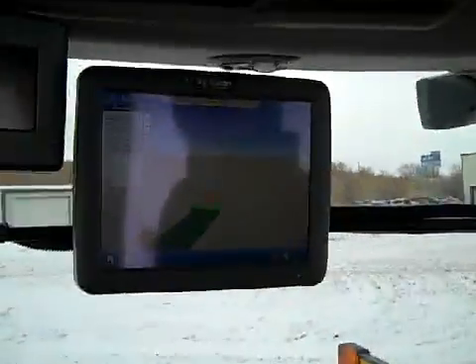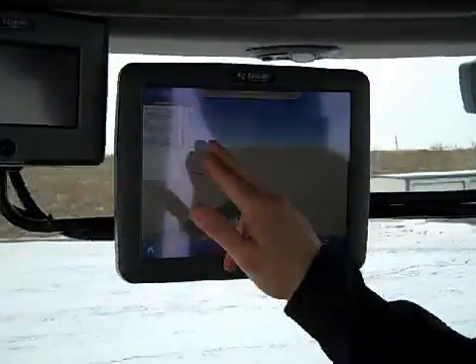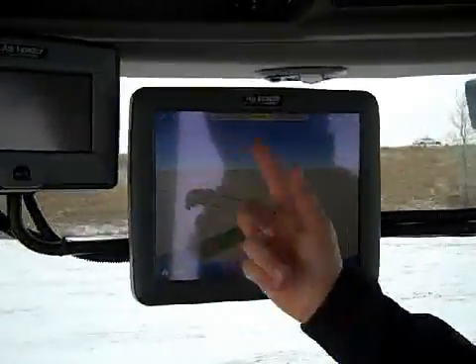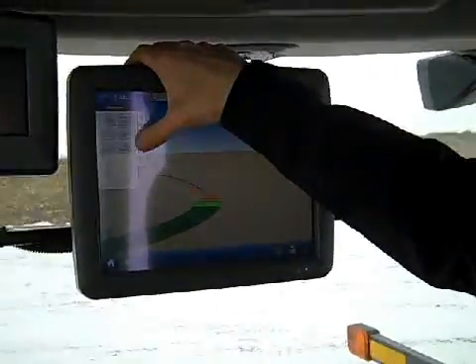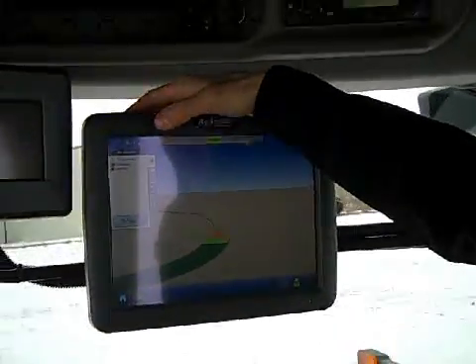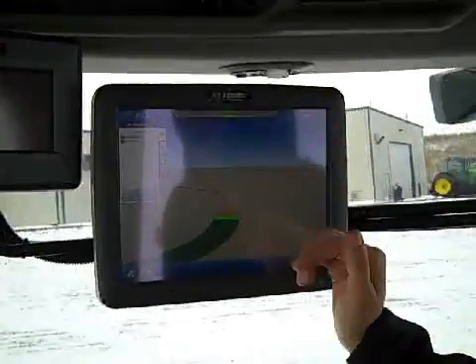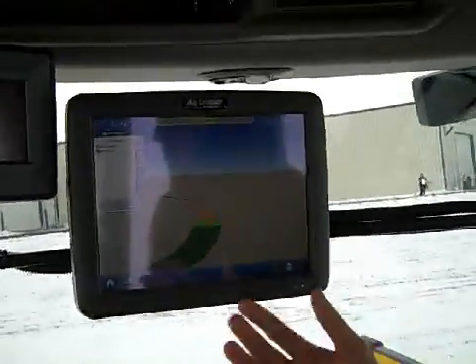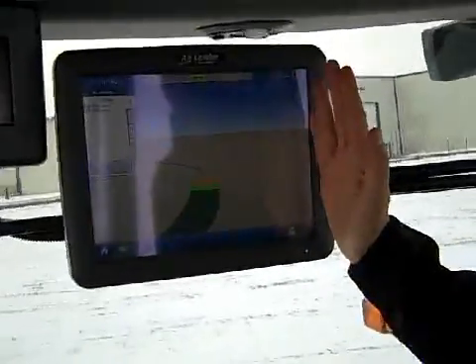What main differences will the user see from the new display as compared to the InSight? The user is going to notice pop-out tabs on the new display that allows us to set our guidance patterns. We can set our boundaries, flags in the field, our legend. And also on this side we'll have displays that will pop out if we're hooked up to a sprayer to give us the ability to change rates — those are our sprayer control functions on this side of the screen.